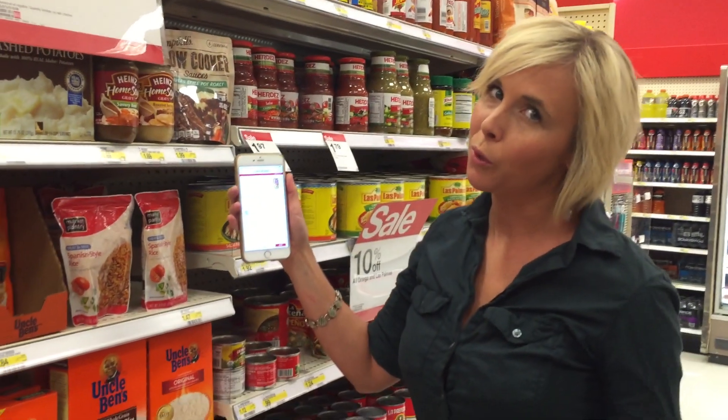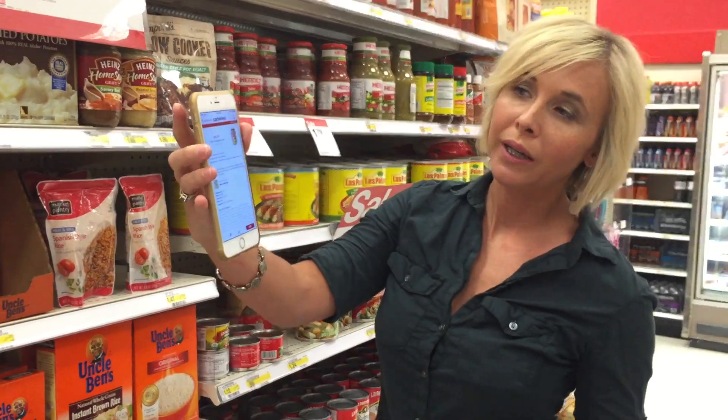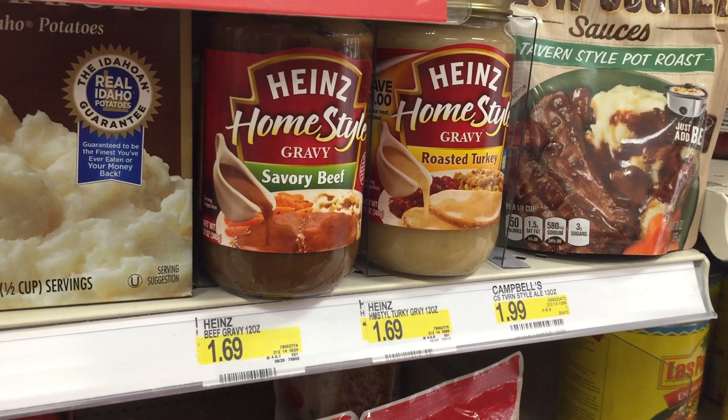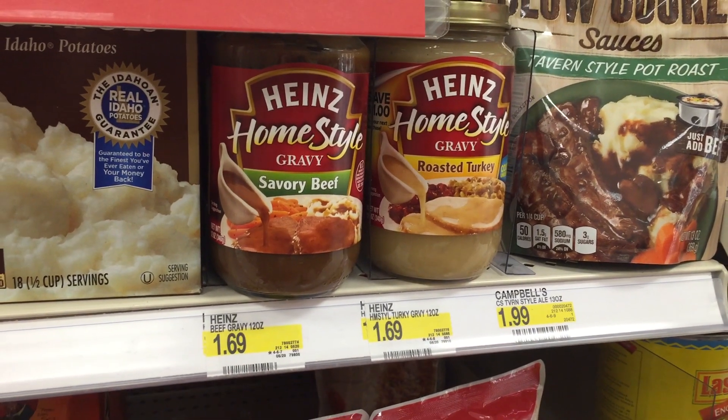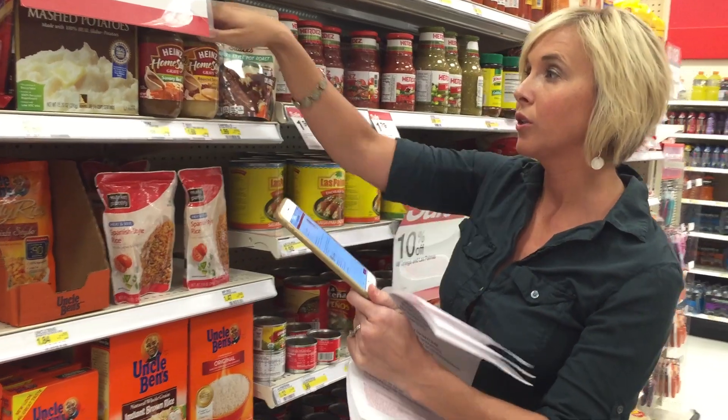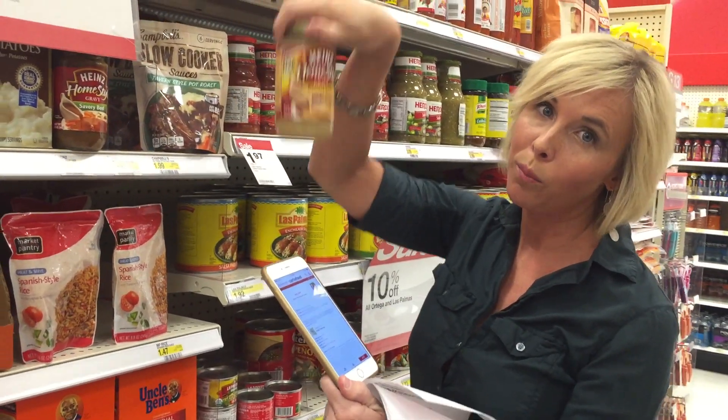Super easy deal — no coupons needed. Just add this really high-value 50% off Heinz Home Style Gravy Cartwheel. Come to Target where these are priced at $1.69, which means after Cartwheel you're going to pay around 84 cents each. Only 84 cents and no coupons needed.